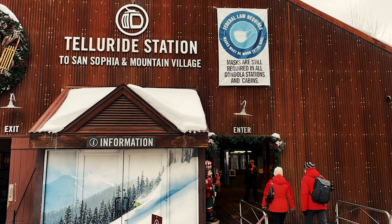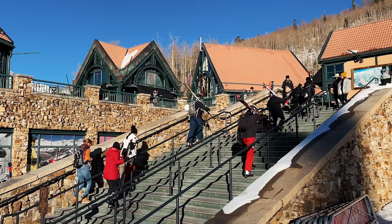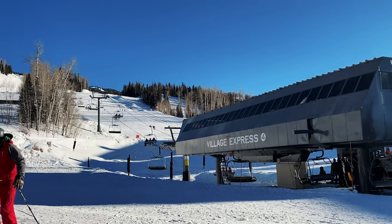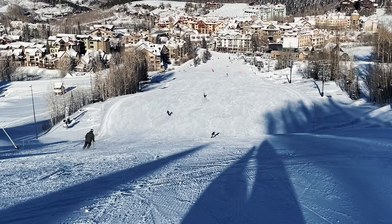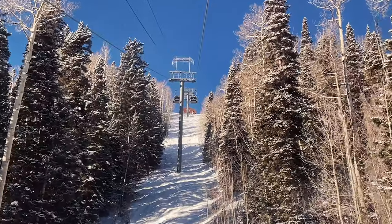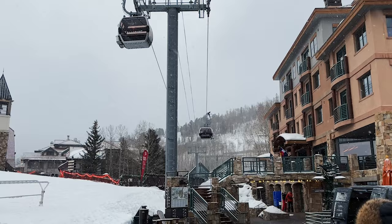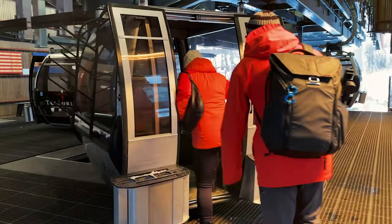Telluride Ski Resort is located in the southwest corner of Colorado. The resort has over 2,000 skiable acres and spans between the historic town and the modern alpine community of Mountain Village. Telluride is known for its advanced terrain, but the resort has over 50 beginner and intermediate runs. Due to its more remote location, both the lift rides and the mountain side remain relatively clear even during the holiday season, with typically a 15-minute wait being much longer than usual and 30 minutes max during Christmas and New Year's Eve.